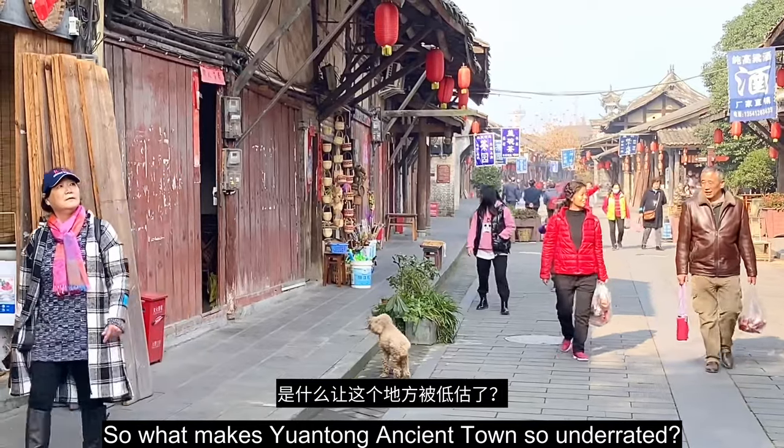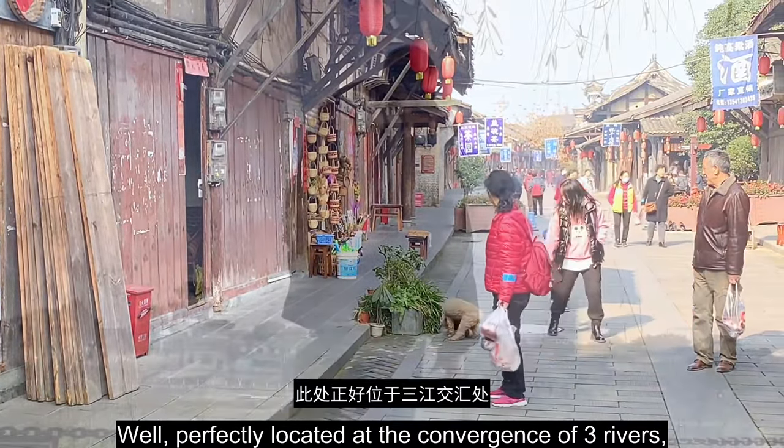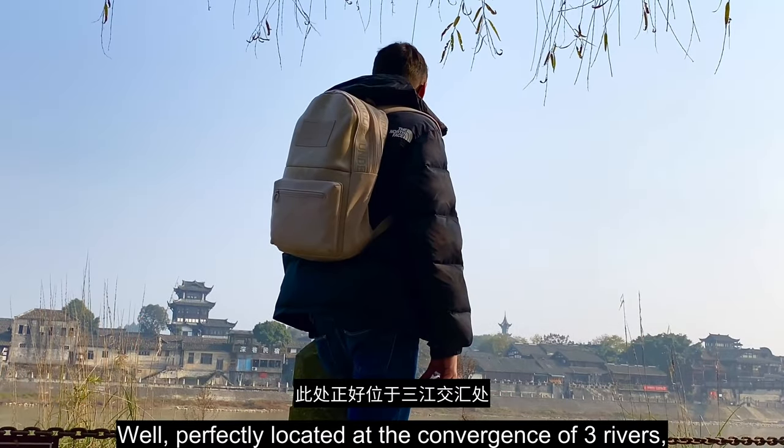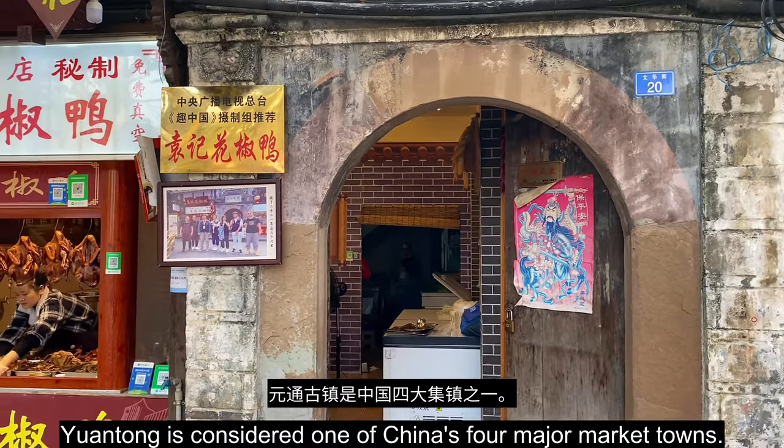So what makes Yuantong ancient town so underrated? Well, perfectly located at the convergence of three rivers, Yuantong is considered one of China's four major market towns.